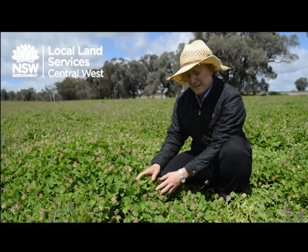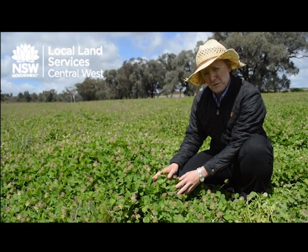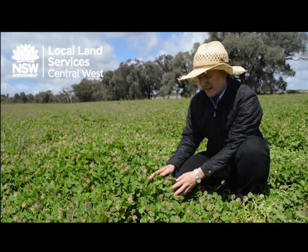As you can see, it's done quite well here this year in this particular paddock. It's quite easy to harvest using a header, so there's plenty of potential for farmers to produce their own seed, either by direct heading or by wind rowing prior to harvesting.